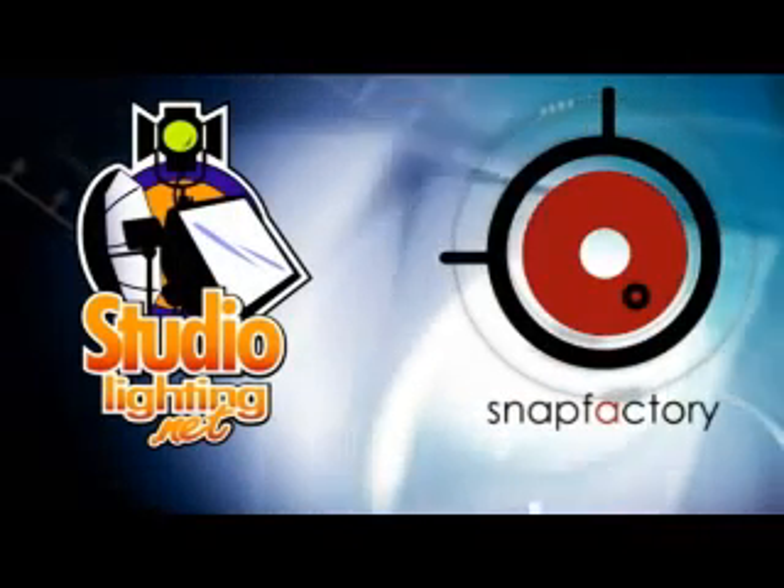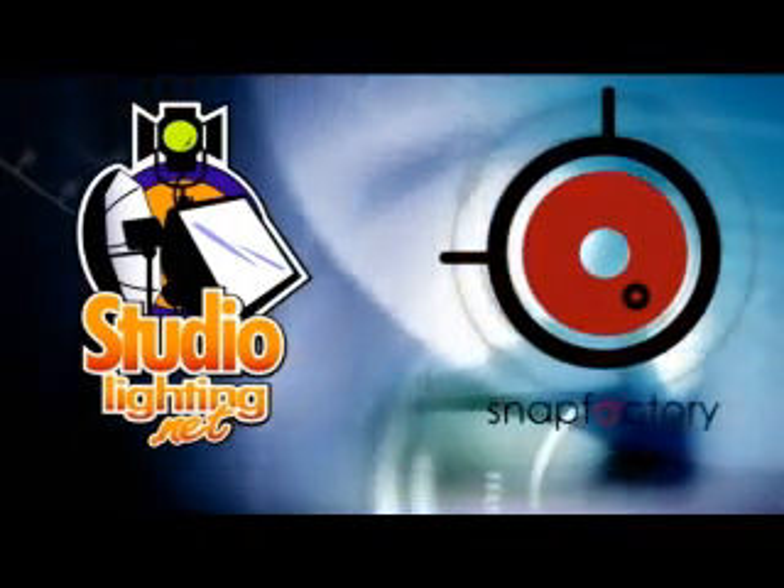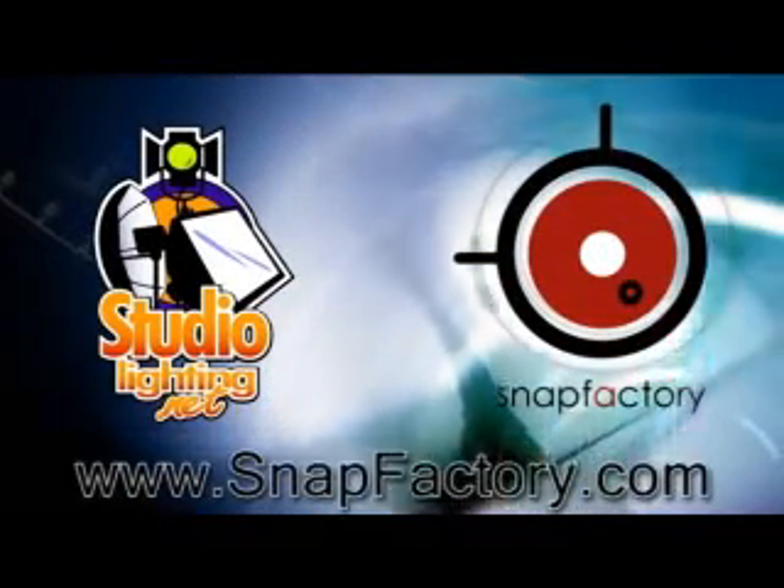I'll see you next time. This episode is brought to you by SnapFactory.com and Studiolighting.net. For more information about our workshops, visit SnapFactory.com.